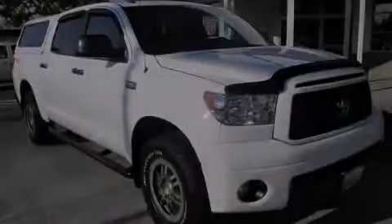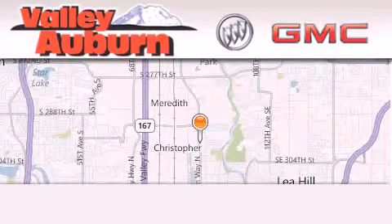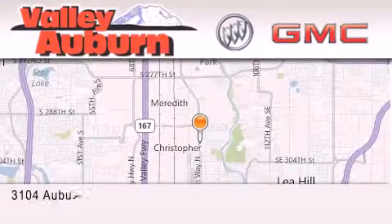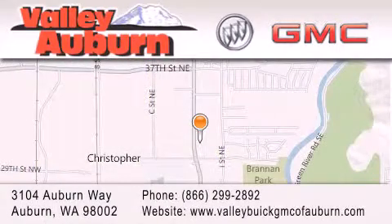Stop by today and test drive this vehicle for yourself. Valley Buick GMC is located at 3104 Auburn Way in Auburn. Our goal is to exceed all of your expectations to ensure that you'll return for future visits.